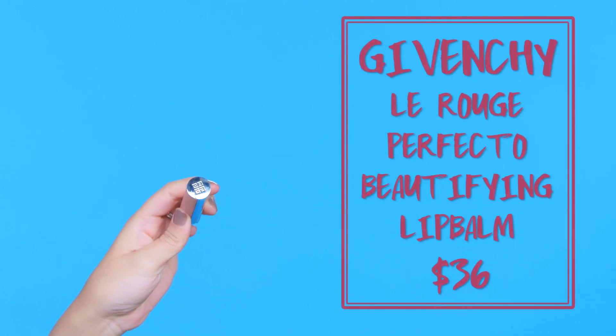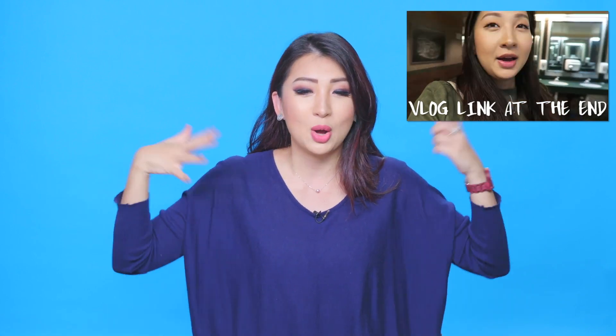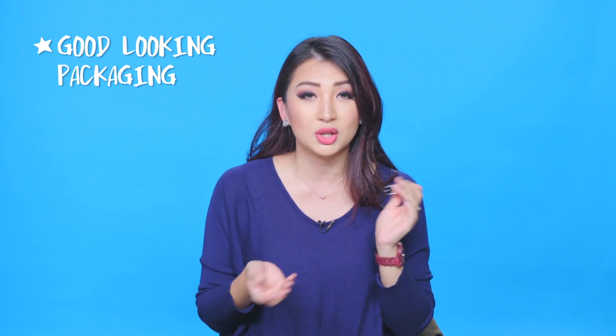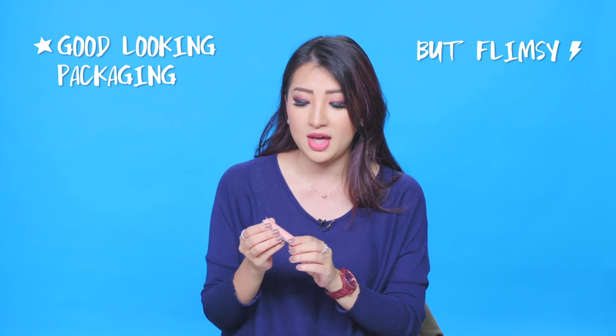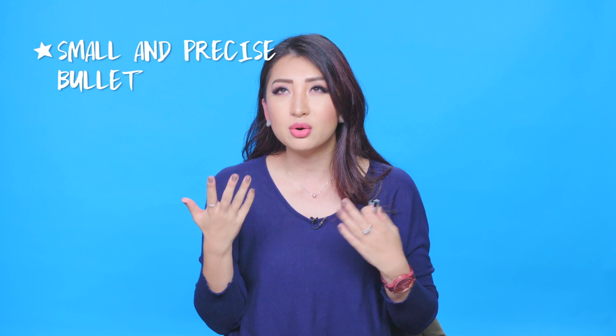I went out with Kathy to watch a movie and as I took out my bag to reapply my lipstick, it fell and the bullet came out — everyone tried to help find it, even the cleaner, and it just disappeared into some Bermuda Triangle of lipsticks! Anyway, the packaging is luxurious with a leather casing, though the inside is a bit loose and flimsy. The bullet is slightly slimmer so you can draw the lip shape better, the texture melts right into your lips, and it turns them a natural pink.